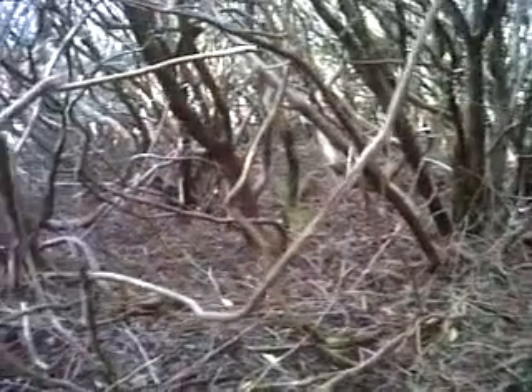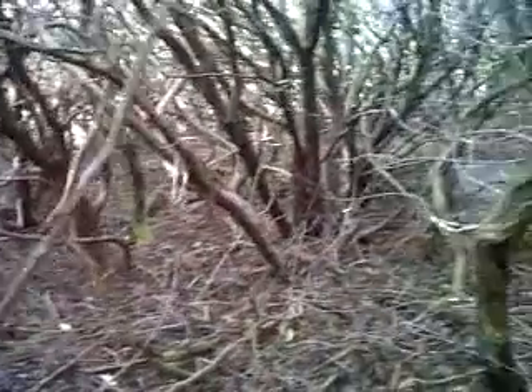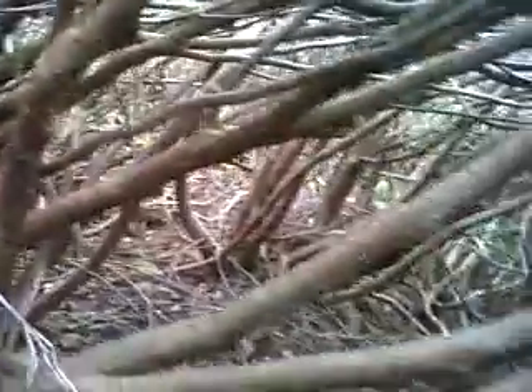This is at Torridon, in the Slugach gully. This is an area that was stem injected using glyphosate. This is an area of rhododendrons that have all pretty much been killed. This was done in 2009, so it's two years old.